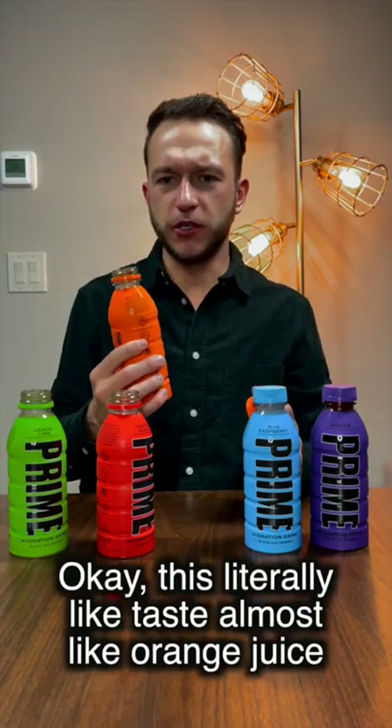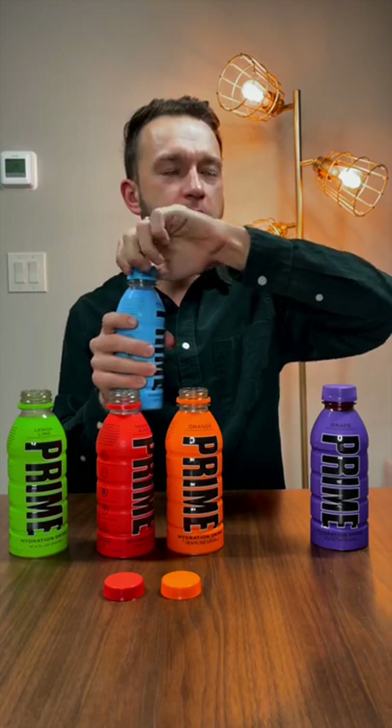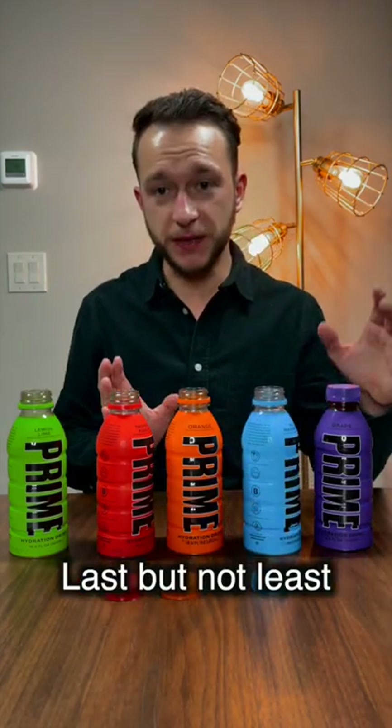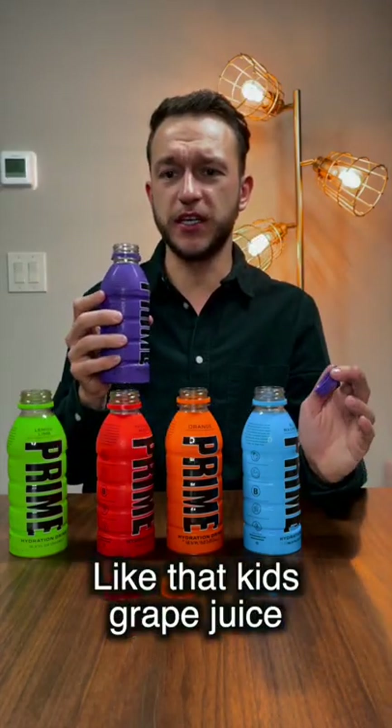This literally tastes almost like orange juice. Next flavor we have is the blue raspberry. I've tried blue raspberry before. And last but not least, grape — tastes like grape juice, like that kids' grape juice.